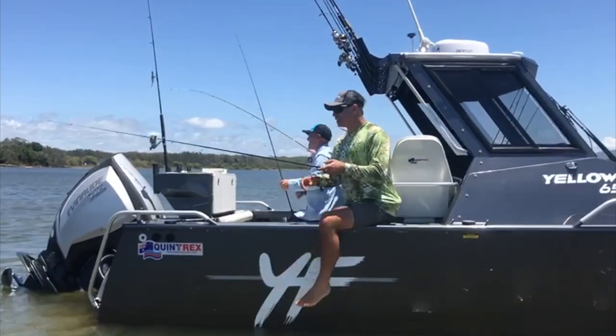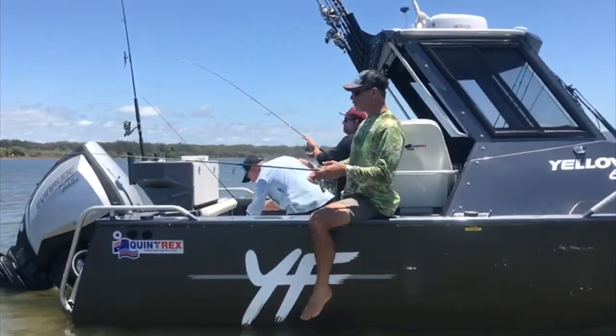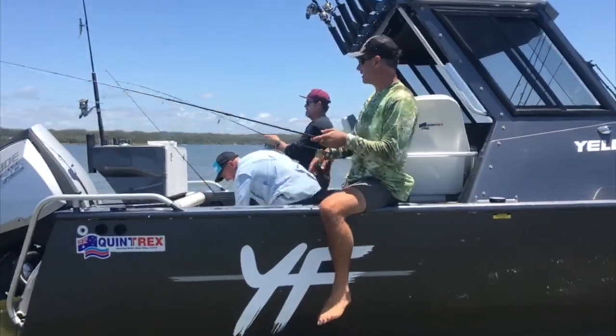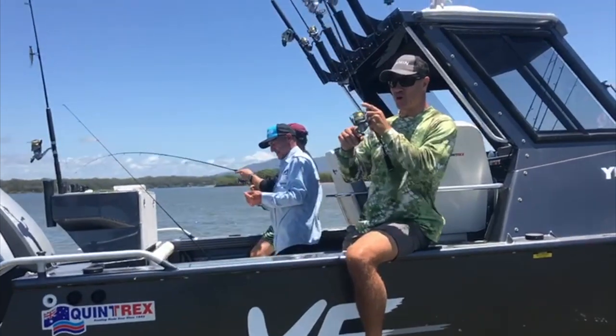We're up at Southwest Rocks today and having a bit of a fish. Got my mates Tony and Ryan over the back, all the way from Fiji. And we're catching a few whiting.